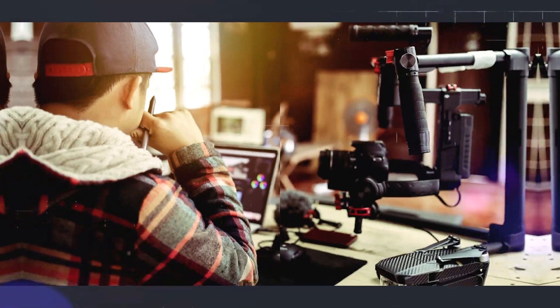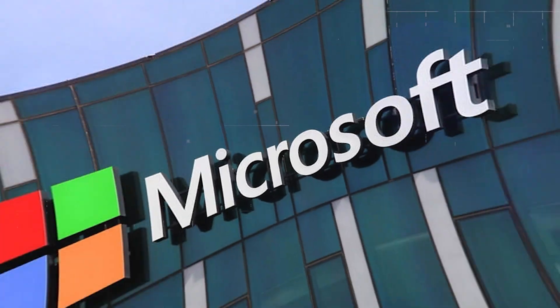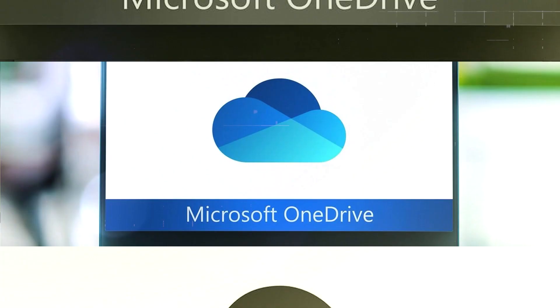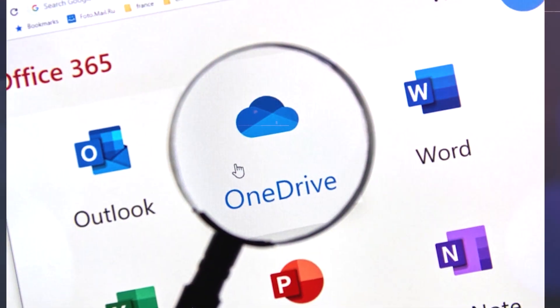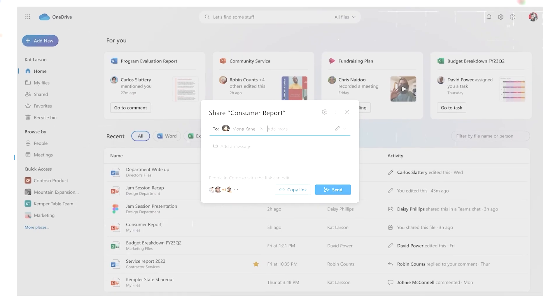Hello, everyone, and welcome back to our channel. Today, we've got some exciting news for you. Microsoft has just unveiled their latest and greatest version of OneDrive, and it's packed with amazing features that will change the way you manage your files. Let's dive right in.